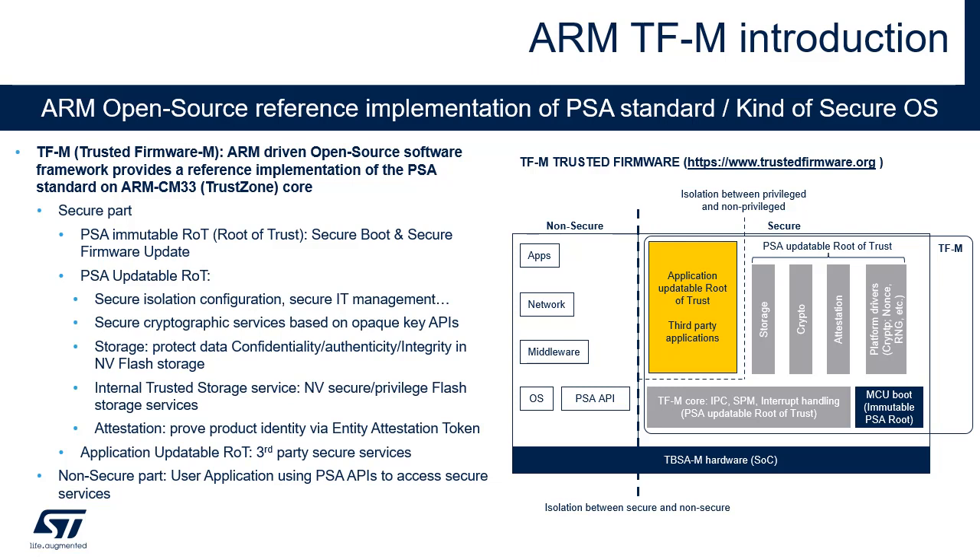Secure crypto services can be configured to only support the crypto algorithms needed by the application. TFM core and TFM secure services are used for STM32U5 PSA Level 3 certification, which includes resistance against physical attack in addition to PSA Level 2 certification requirements. They're based on the hardware protections provided by the STM32U5 series, referred to as TBS-AM hardware in the figure.